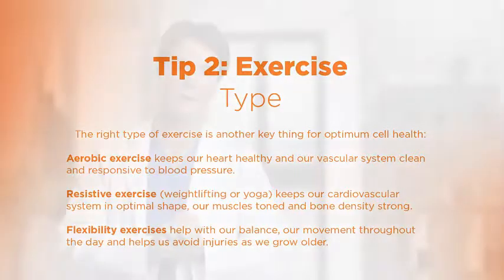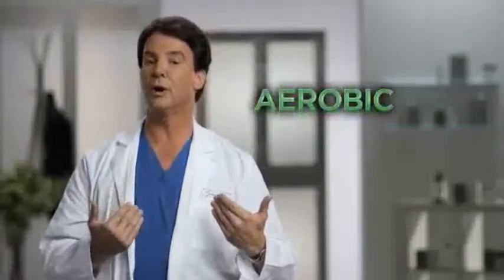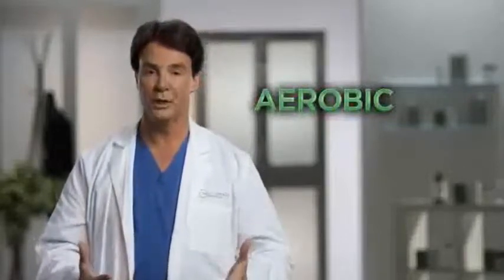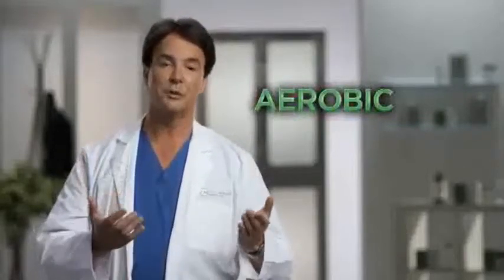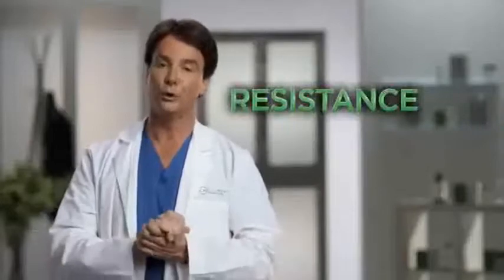The right type of exercise is another key thing most of us need to focus on. Aerobic exercise is something we all need to do mainly to keep our heart healthy and our vascular system clean and responsive to blood pressure. The second type is resistive exercise — weight lifting or yoga — to keep our cardiovascular system in optimal shape, and to maintain muscle tone and bone density.